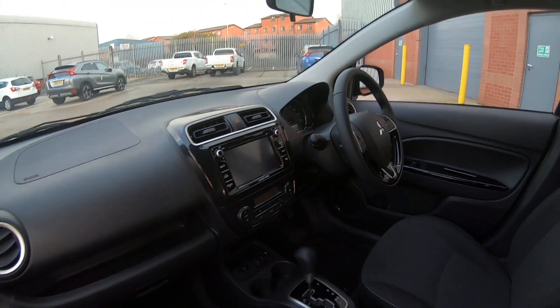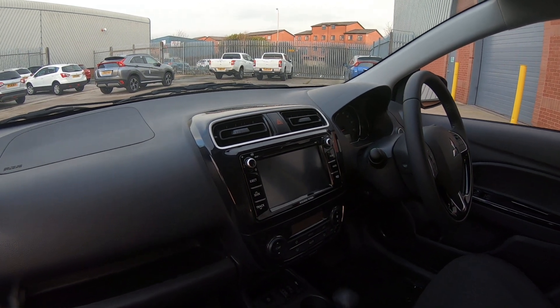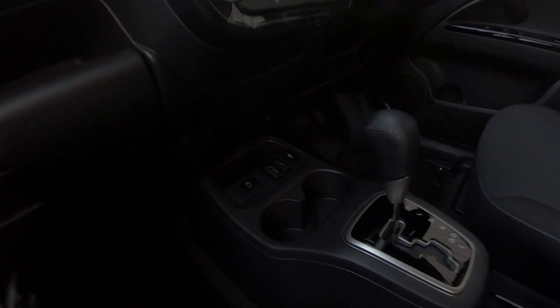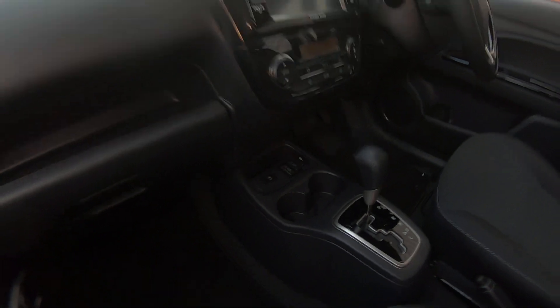The Mitsubishi Mirage 4 also comes with sat-nav, helping you get to your destination nice and easy. The vehicle also comes with front heated seats, both driver's side and passenger's side, keeping you warm during cold winter mornings.